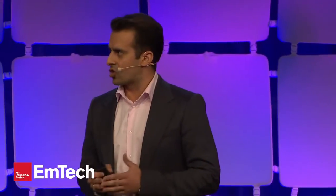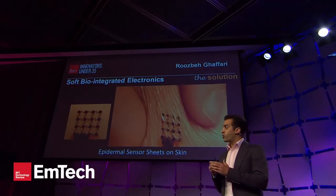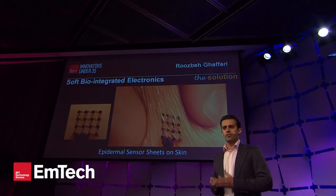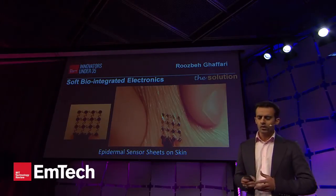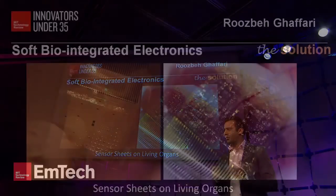What we achieve are tissue-like electronics that can be laminated on the skin as in a Band-Aid, which are invisible to the user and mechanically isolated. We can also achieve tissue-like sensors that can be laminated on internal organs, like the heart, to gain insight into problems like atrial fibrillation.